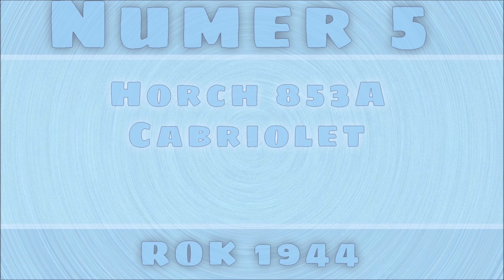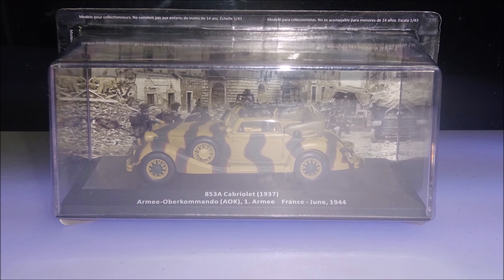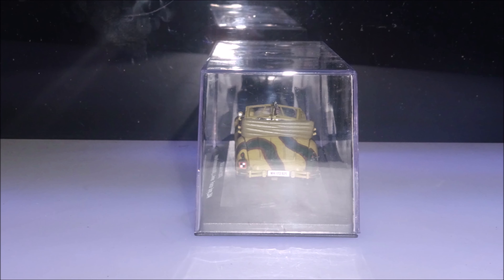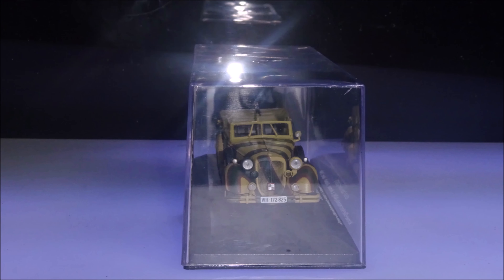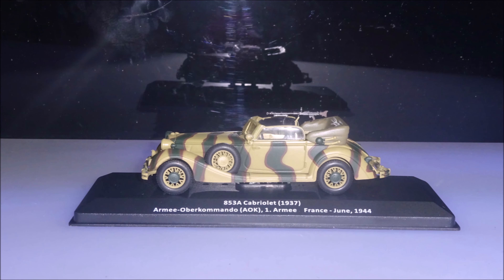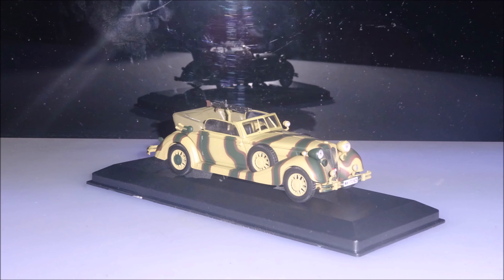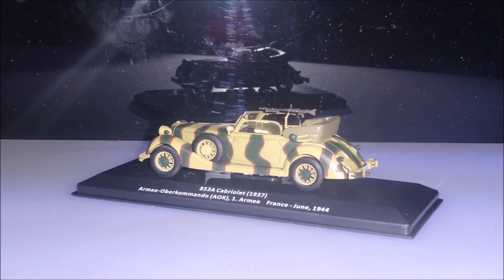The fifth model in the collection is the Hodge 853A Cabriolet. The sixth model in the collection is the Jeep Willys MB.